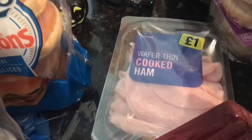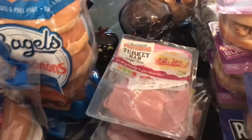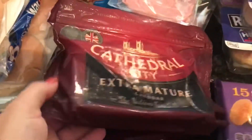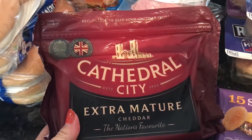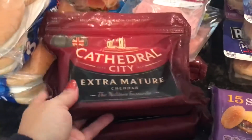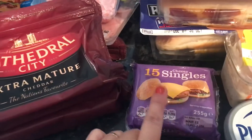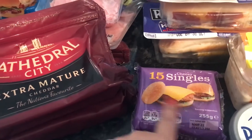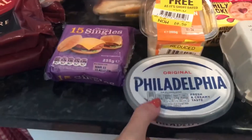I've got two lots of cooked meat, I think these were a pound each — the wafer thin cooked ham and the turkey one. I've got two slabs of Cathedral City extra mature cheddar cheese — I have this every week — it was two packs for five pounds. I've also got the slices that I have with burgers.